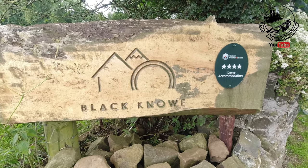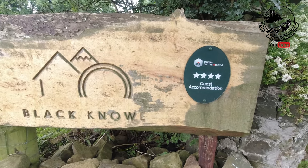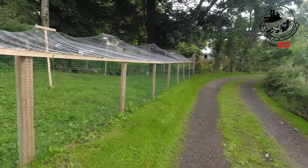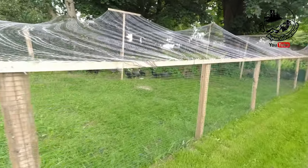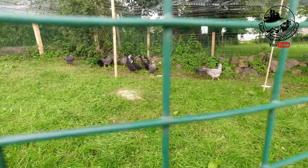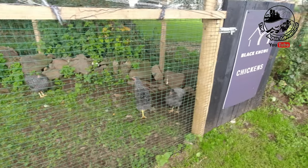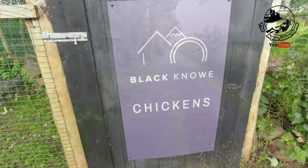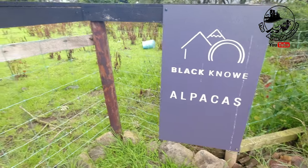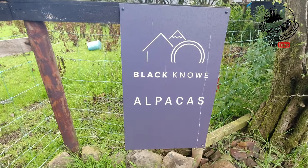You'll see this sign just as you pull up on the left — four star guest accommodation — which is fantastic and I can understand why. It is superb. Just on your left here you have the chickens and ducks, and the alpacas have been moved into the bigger field where the grass is longer for a bit more of a free roam up there.